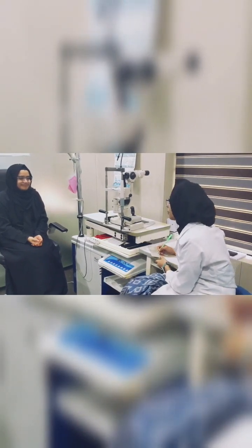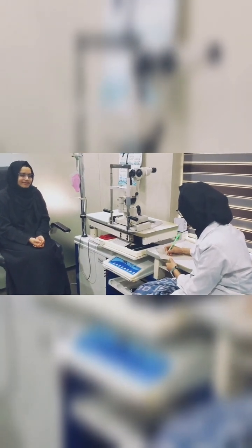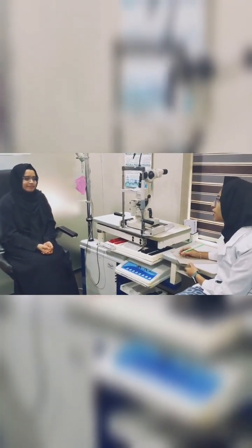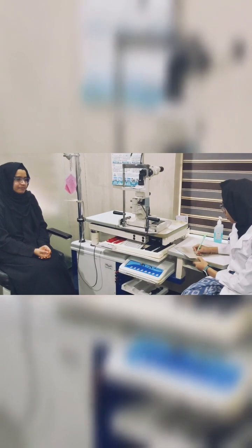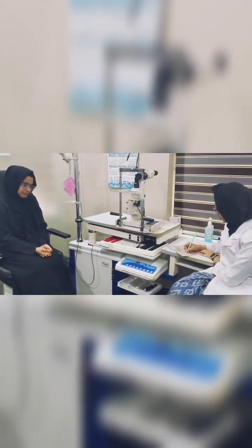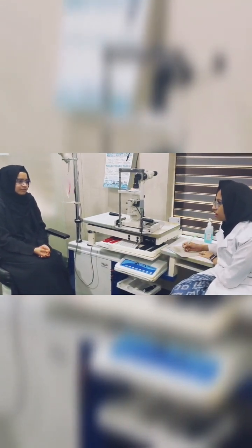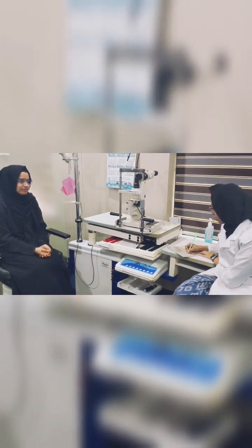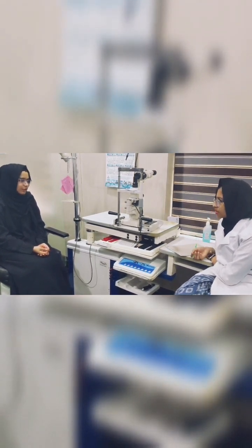Hi ma'am, what are your ocular complaints now? With glasses, how long have you been wearing them? 8 years. When did you last change your spectacles? 6 months ago. Is there any history of any surgery or injection? No. Any systemic medications you are taking? Skin allergy medication, for 2 months. Any other complaints? Okay, let us start.